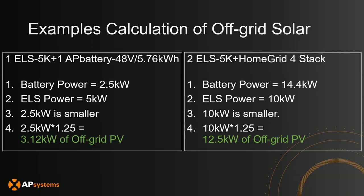For the second scenario on the right: 2 ELS 5Ks and a HomeGrid with 4 stacks of lithium batteries. Step 1 — battery max charge power is 14.4 kilowatts. Step 2 — with 2 ELS 5Ks, that's 10 kilowatts of power. In this scenario the ELS is the charge limiter, so 10 kilowatts is the smaller number. Multiply by 1.25 and that gives 12.5 kilowatts of off-grid solar you can put on the system.